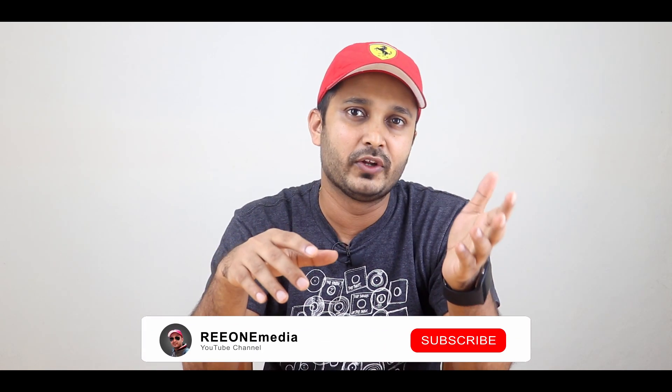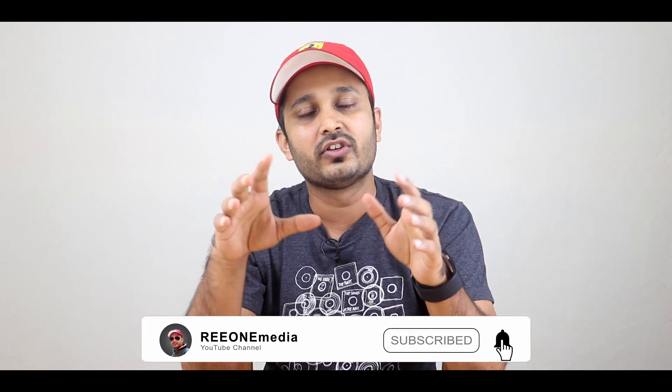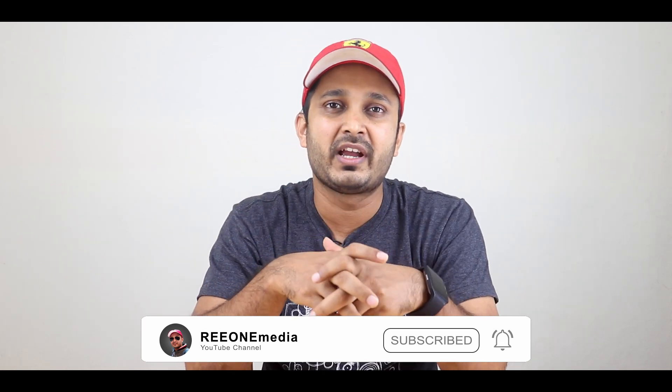That's it for today's video. I hope you guys liked it — if so, hit that like button. If you have any questions, please let me know in the comment section below. Thanks for watching and I will see you in my next video.